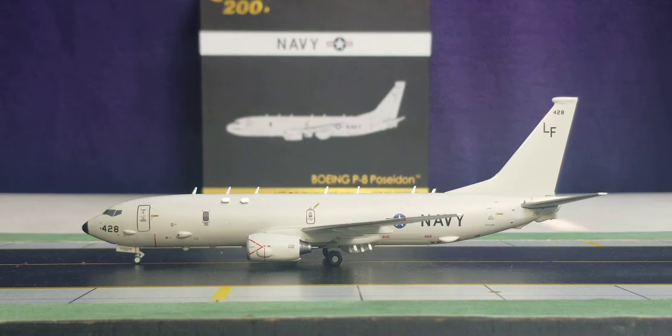The P-8 Poseidon's first test flight took place on April 25, 2009, and the first aircraft was delivered to the United States Navy on March 4, 2012. Its inaugural deployment began when six aircraft and 12 air crew members of Squadron VP-16 departed Naval Air Station Jacksonville, Florida, for Kadena Air Base in Okinawa, Japan, on November 29, 2013. The P-8 Poseidon has become the maritime patrol aircraft that will ultimately replace the US Navy's aging Lockheed P-3 Orion in the foreseeable future.